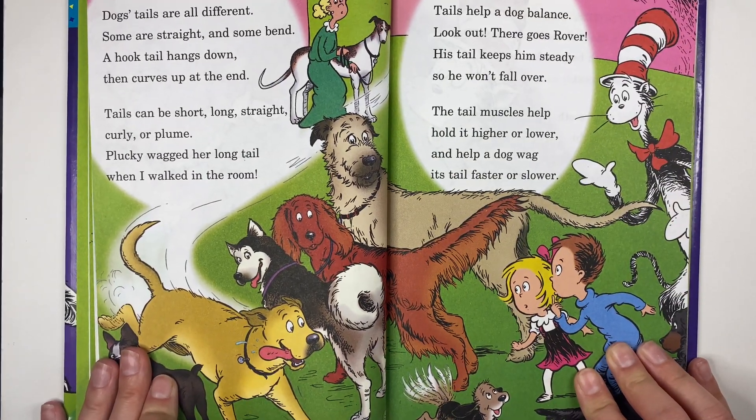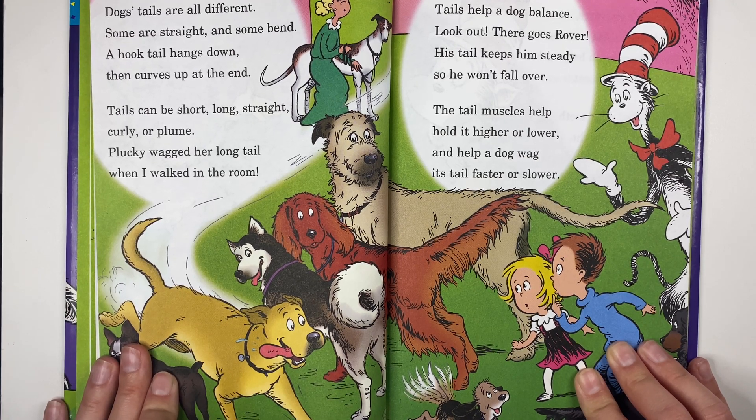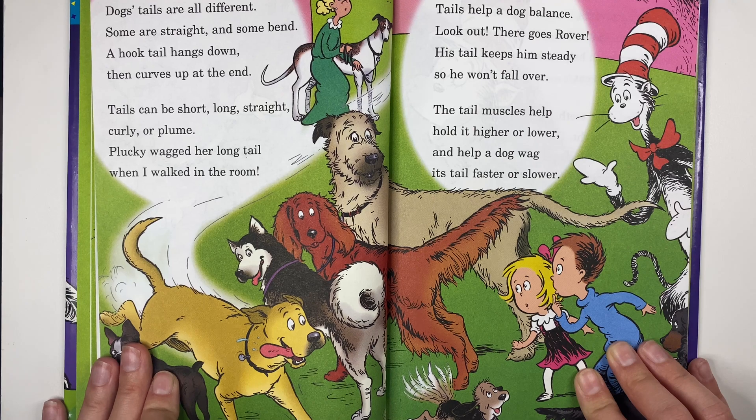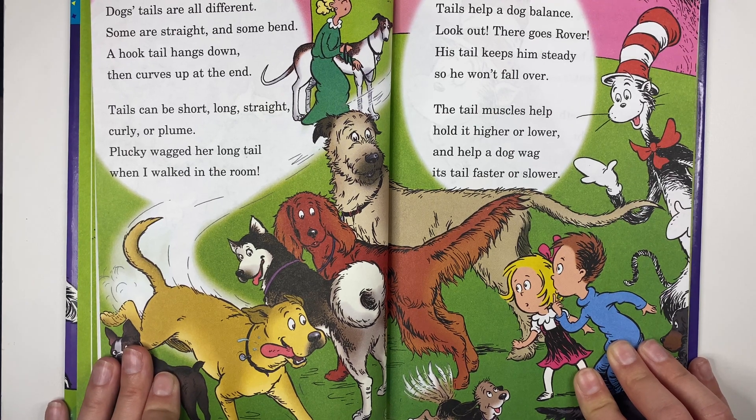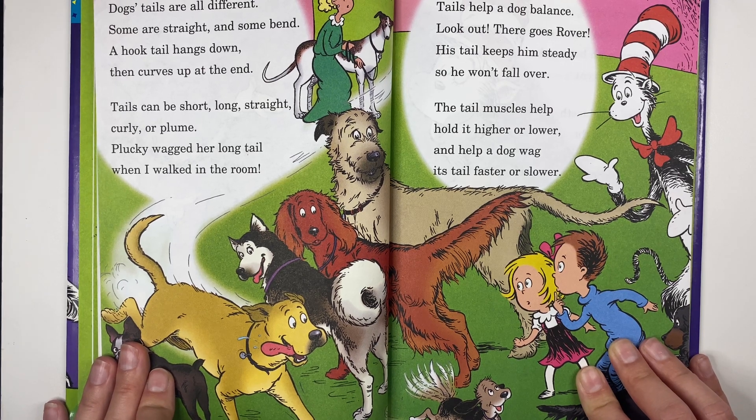Dogs' tails are all different — some are straight and some bend. A hook's tail hangs down then curves up at the end. Tails can be short, long, straight, curly, or plume. Plucky wagged her long tail when I walked in the room.